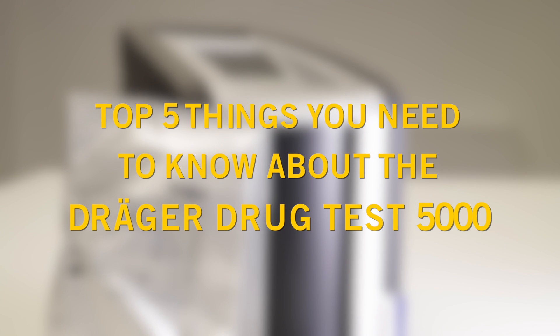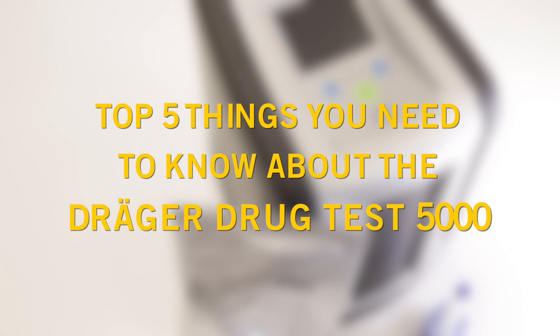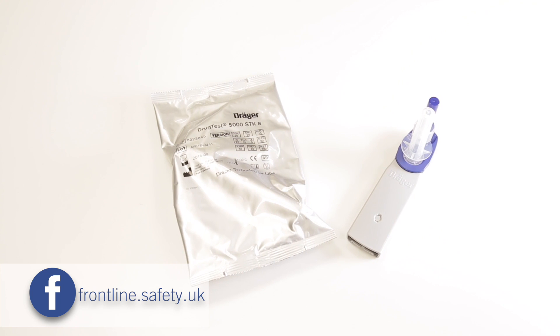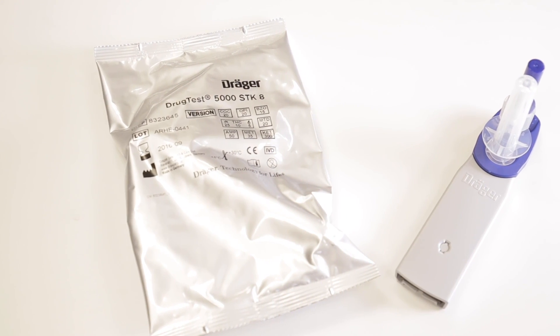This is the top five things you need to know about the Draeger Drug Test 5000 and cassettes. Number one, the Drug Test 5000 uses cassettes which take an oral fluid sample. The test kits are hygienic and painless. All you need to do is swab the sampler around the mouth for one to four minutes.